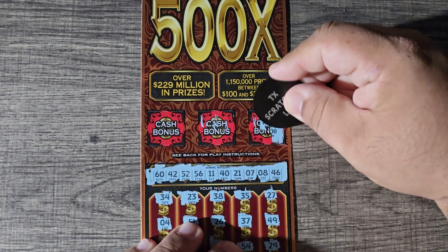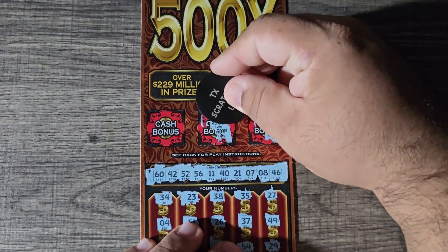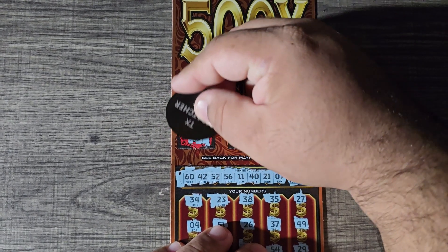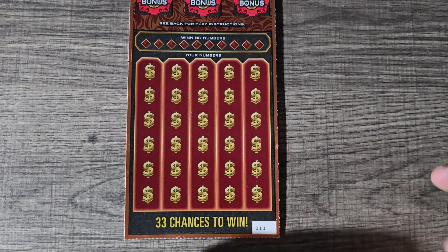So a hundred dollars — give us two, five hundred, fifty, last spot three hundred, one thousand. Nothing on ticket number 10. Moving right along, let's go to ticket number 11.